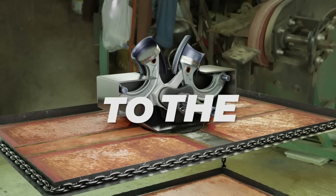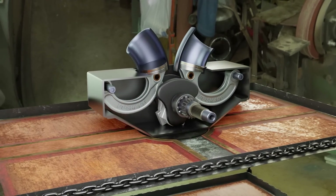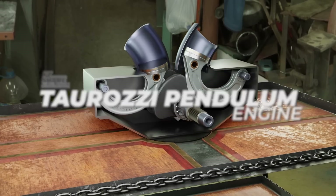Hello everyone, welcome to the FDShare channel. In this video, we will discuss an engine that is rarely talked about, namely an engine called the Taurasi Pendulum engine.